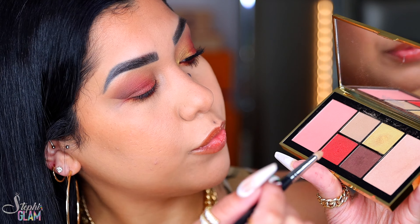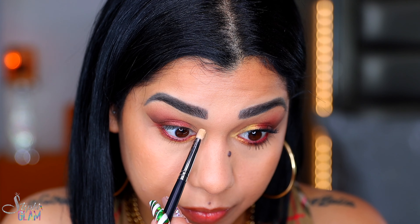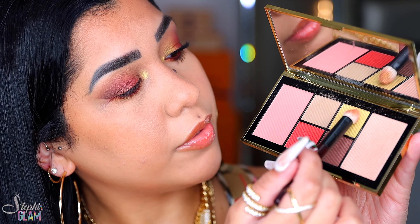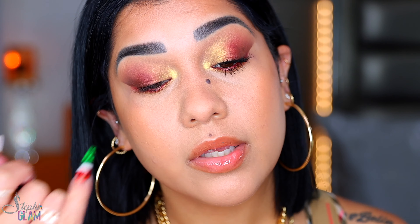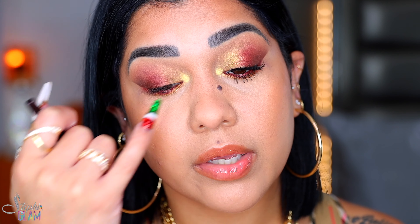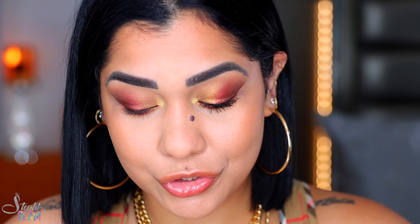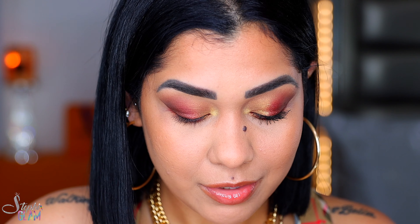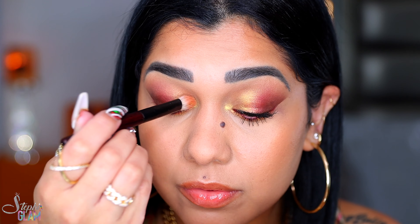With my M431 from Morphe, I wet the brush and pick up a little bit more of the gold and apply it on my tear duct. Then with my jumbo blender, I pick up a little more of the gold. See — this is dry and this is wet, so you already know we're going to wet the brush. I pick up a little bit more of the gold and look at this — I love this.